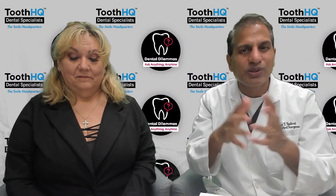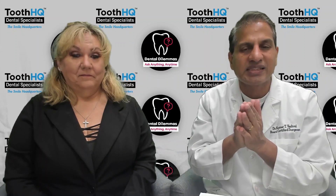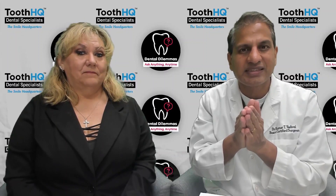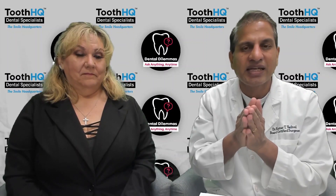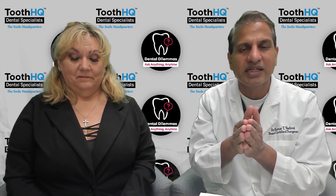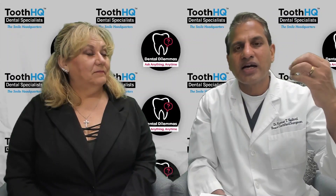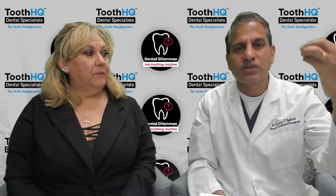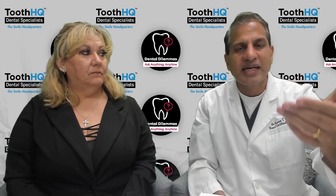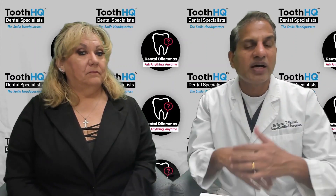Whenever you go to your dentist, in this modern age we do what we call a CT scan or CAT scan. In our office, every single one of our patients gets a CT scan at their initial exam or consultation. Once we do that, we can evaluate how proximal the tooth is to the sinus cavity, and your surgeon can explain how safe the procedure is for you.